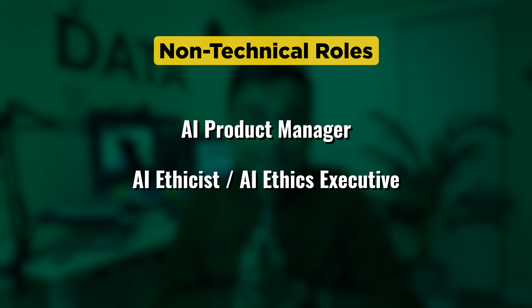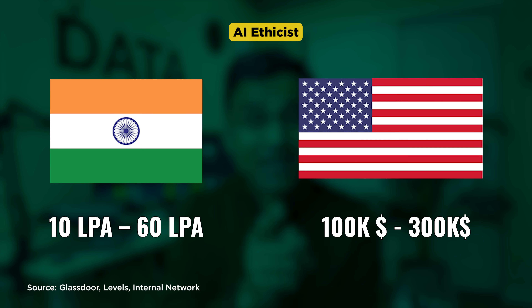The next non-technical role is AI ethicist or AI ethics executive. There is a lot of discussion going on about regulating AI and protecting private information. As an AI ethics executive, you will work with the AI team guiding them on AI ethics and government rules compliance. Anyone with a background as a lawyer or in any regulatory field will find this role exciting. Salaries are shown for both India and the US.